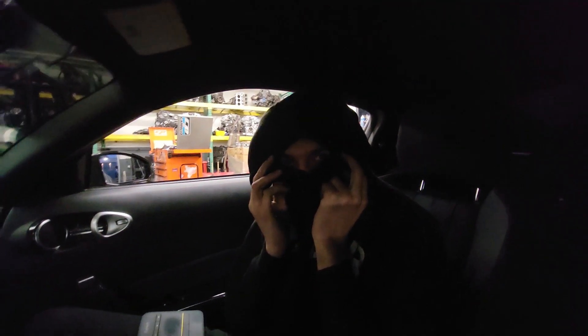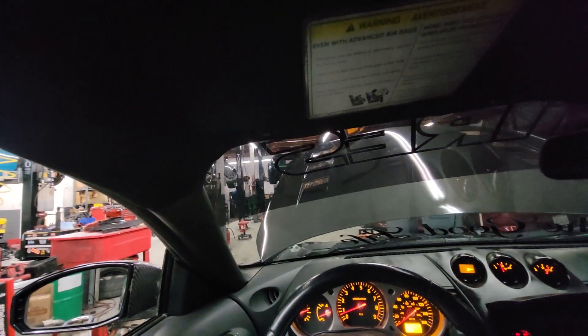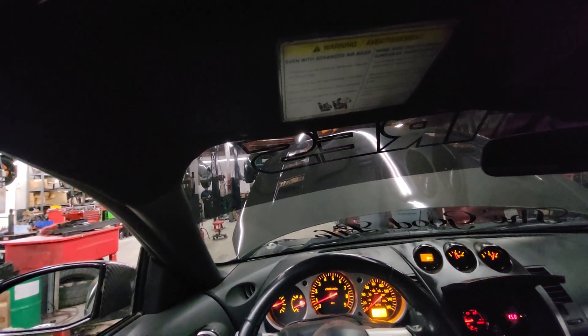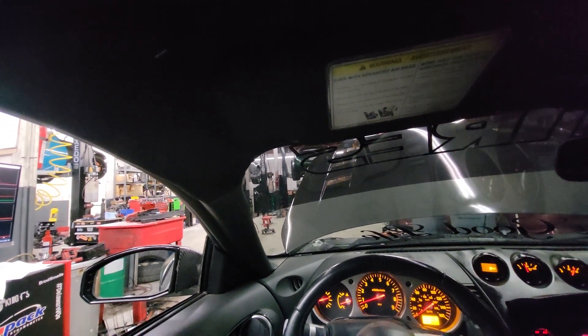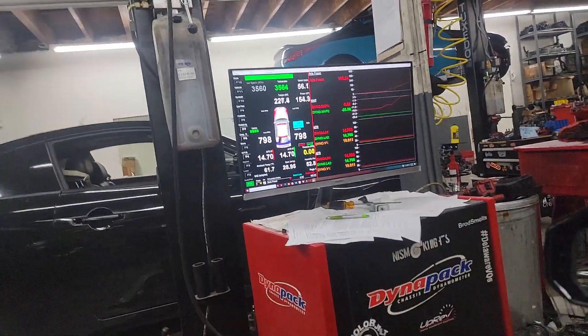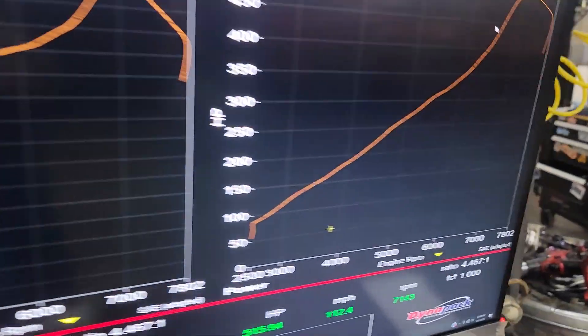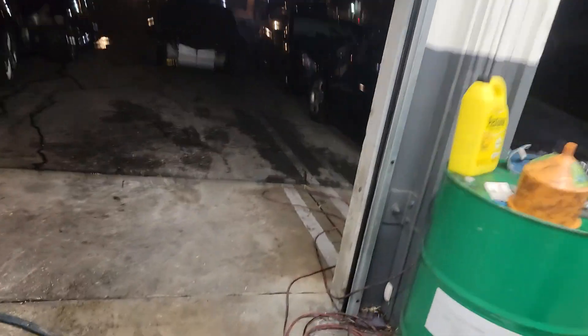This is Jesse — we have the boosted HR rear mount 350z back for a little more boost. Last time it was on five pounds and now I believe it's around 12 pounds. He's going to go test drive it right now before it starts raining again.